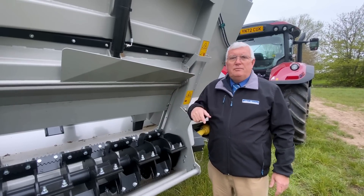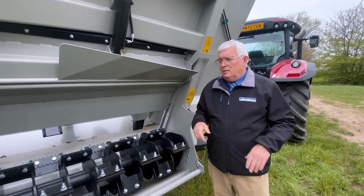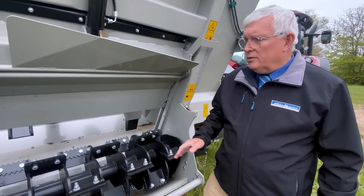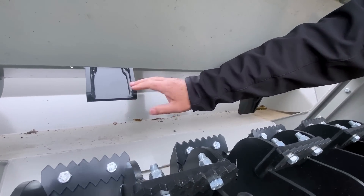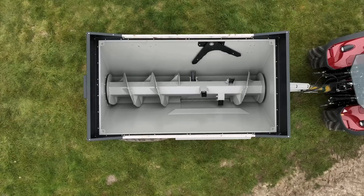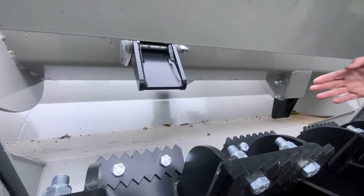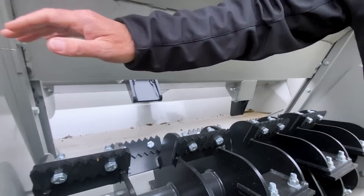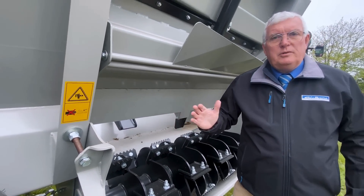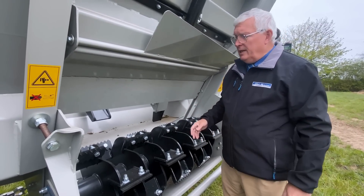There are three different shear bolt systems on this machine to give you maximum protection — you're not quite sure what you're going to put in the machine, so it could be an odd block or a stone or something. The first piece of protection will be on these paddles that actually feed the rotor. There is a shear bolt that runs along there, which enables this paddle to break back and protect the auger from any serious damage. Built into this machine is the ability to undo a little bolt at the back, and this whole spreading rotor is on a ram — it can be hydraulically dropped to the floor, enabling you to pull anything out that gets in there, making freeing it up very easy.